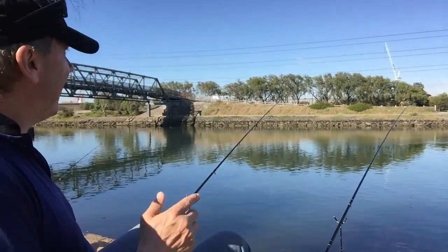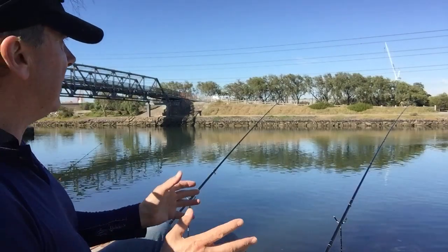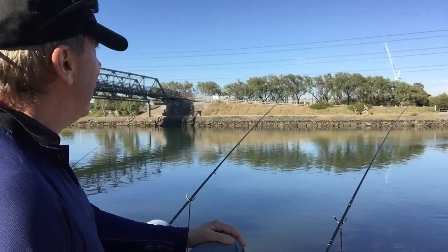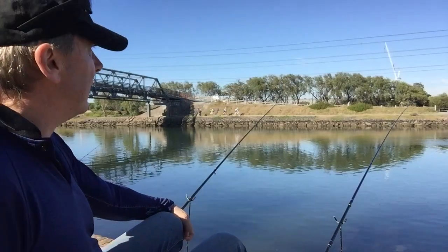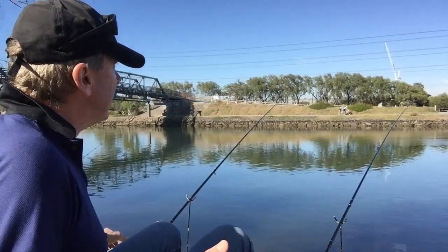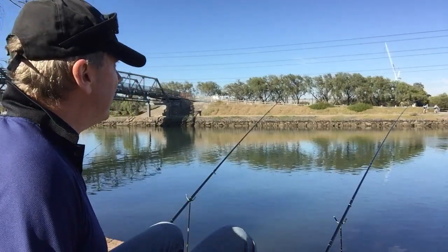I'm getting bites on that second rod and I've got to watch it closely because they're starting to pinch the bait. After they see a few of their friends come out of the water they get more wary. You've got to be really focused on your gear, watching all the time, and strike as soon as you see that bend in the rod.